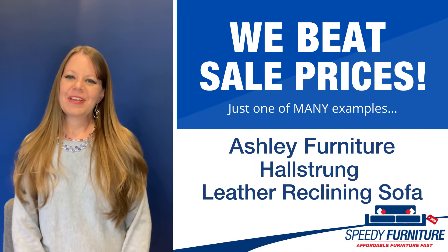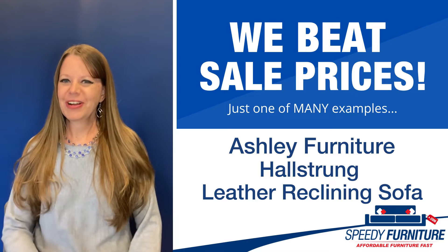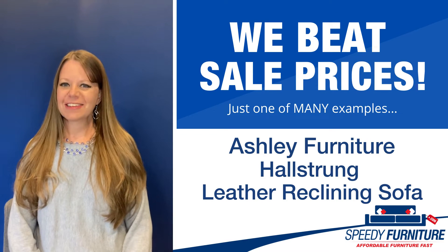Hi everyone, it's Amy and today I'm going to show you Speedy Furniture's snow-beating prices on the Hallstrung Leather Reclining Sofa by Ashley.